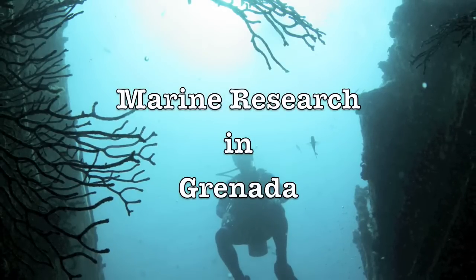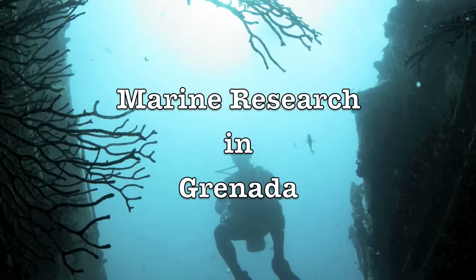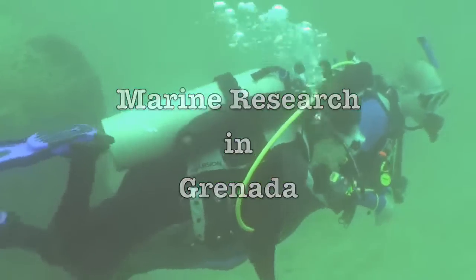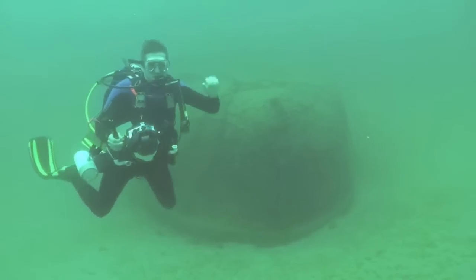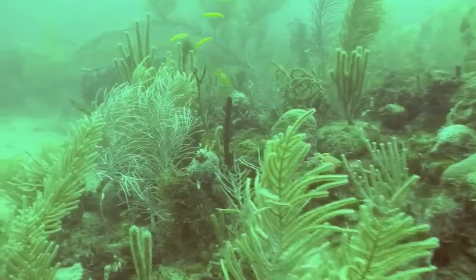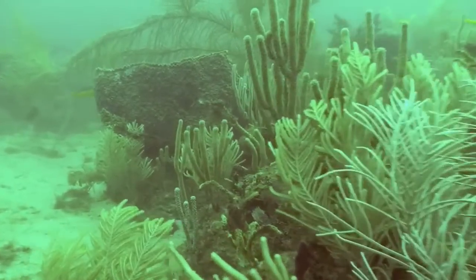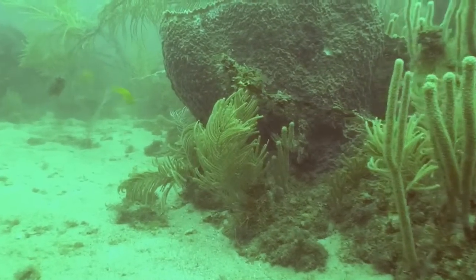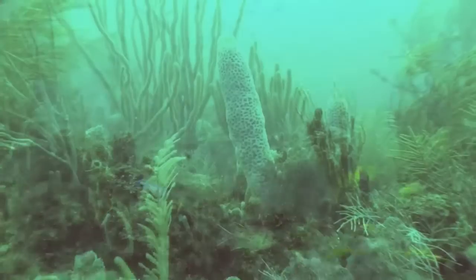Wisconsin Lutheran College is involved in a marine research project in Grenada in collaboration with St. George's University and Dr. Claire Morrell that you see here. Dr. Rob Balza from our biology department and myself, Bob Anderson, lead students on this exciting project where we have the opportunity to scuba dive in the near shore waters in the marine protected area near Grenada.